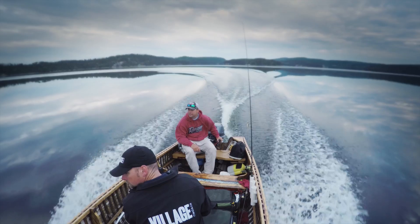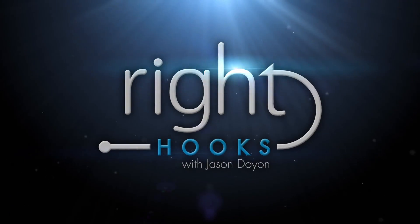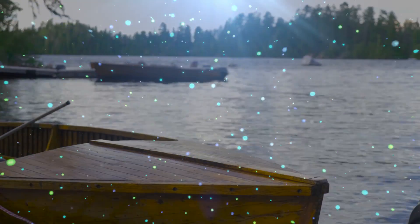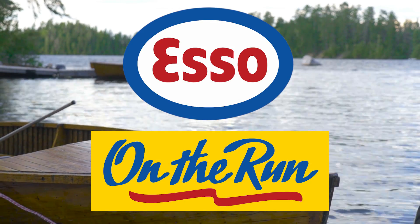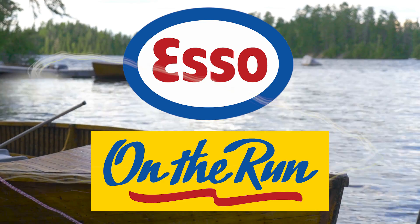We're gonna visit some of the best areas in Northern Ontario to show you where and how to find more fish and bigger fish. Let's find the right hook. Right Hooks is brought to you by SO On The Run — three locations to serve all your on-the-run needs.